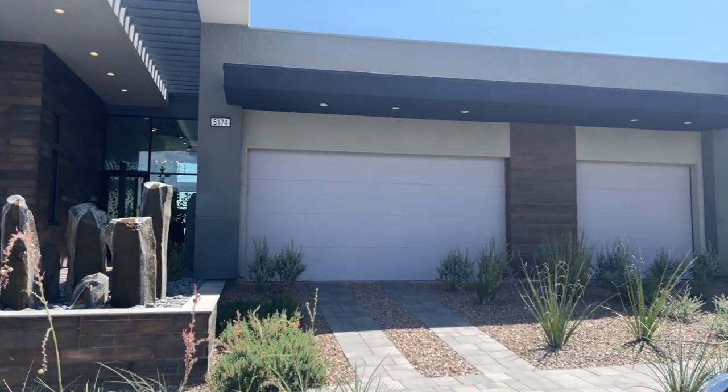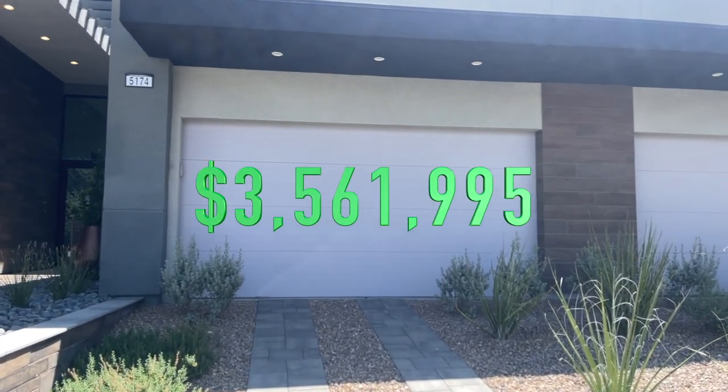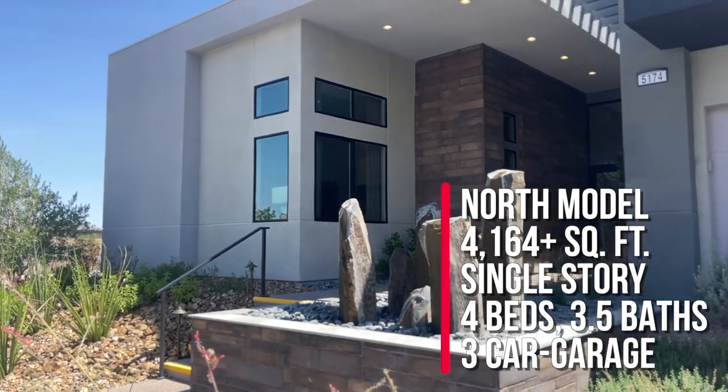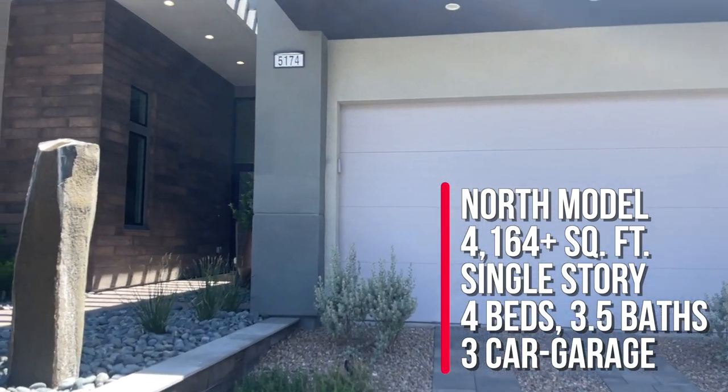Let me get my sheet of paper. Priced at $3,561,995. Three-car garage, four bedrooms, three and a half baths, and square footage is a little over 4,100 square feet.